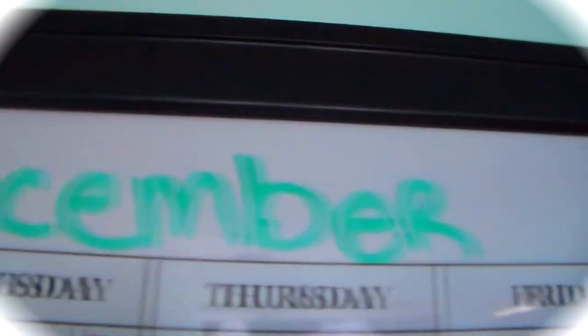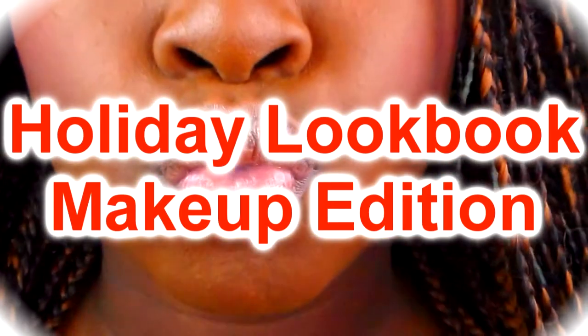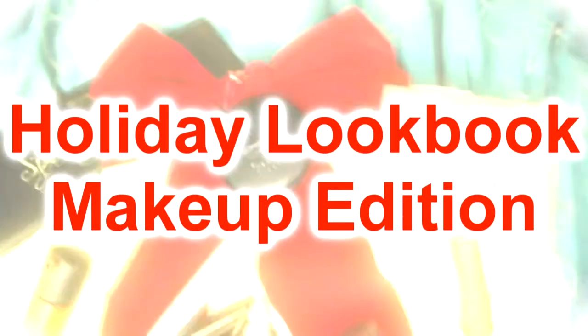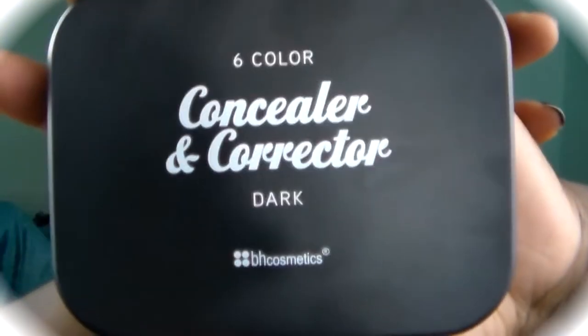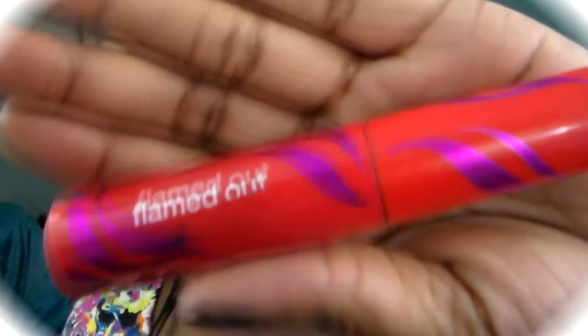Hey guys, what's up? It's SimplySasha414 here and today I'm going to be doing a holiday lookbook makeup edition. I'm super excited because I've been wanting to do this for the longest time. I'm going to be showing you four different looks that I would wear to different holiday events. This is also a collab with Christy Does Beauty, so go ahead and check out her links in the info bar.